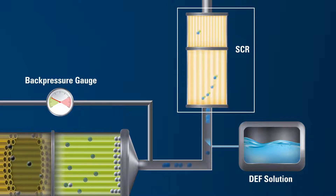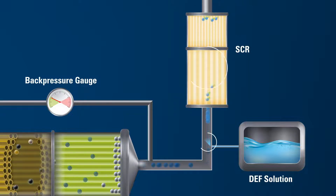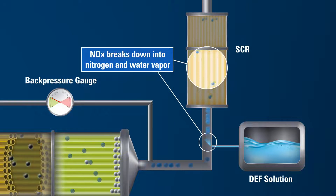also reduces NOx emissions. Diesel Exhaust Fluid, or DEF, is injected into the exhaust stream. NOx, traveling in the exhaust, mixes with this exhaust fluid and breaks down into nitrogen and water vapor in the presence of the SCR catalyst.